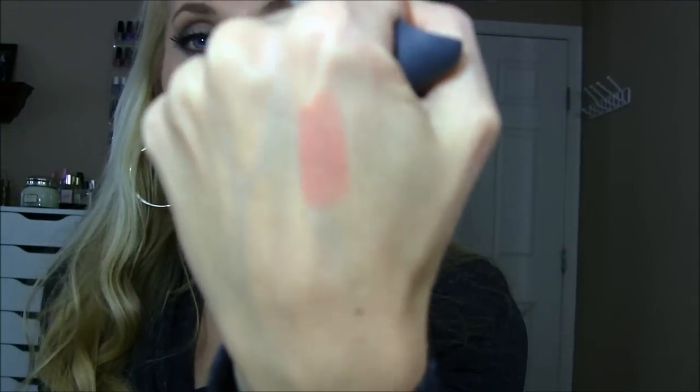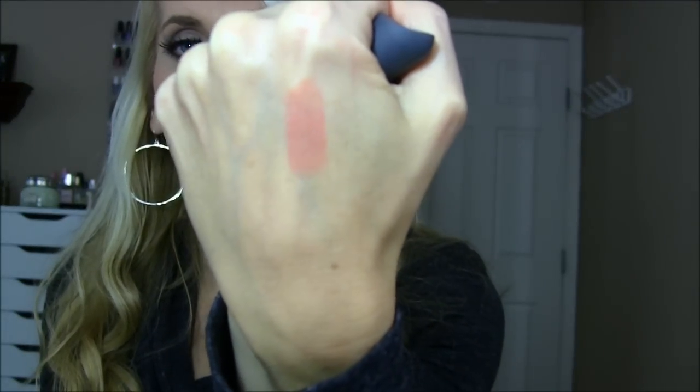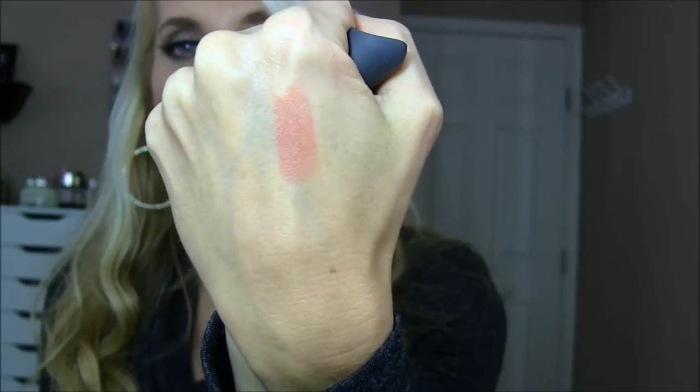Bite Beauty gets it done — they have really impressed me. Retsina is on my list for the top lipstick of the year. Not only that, but the formulation of Bite Beauty is great. I'm wearing it today. It's the perfect, most flattering nude on anybody and I feel like everybody needs to have this nude in their life. It's absolutely gorgeous and it's going to look great on any skin tone.